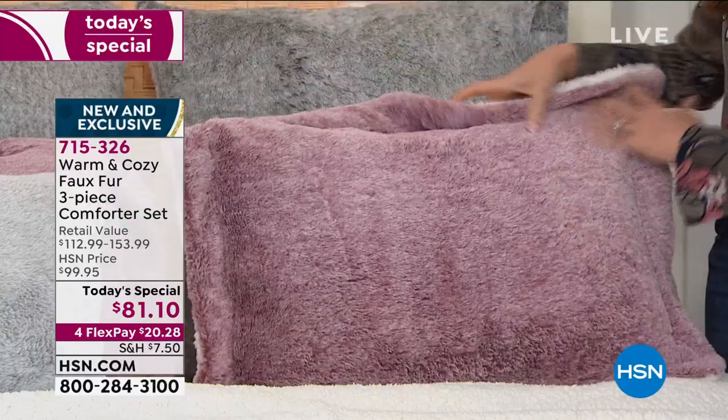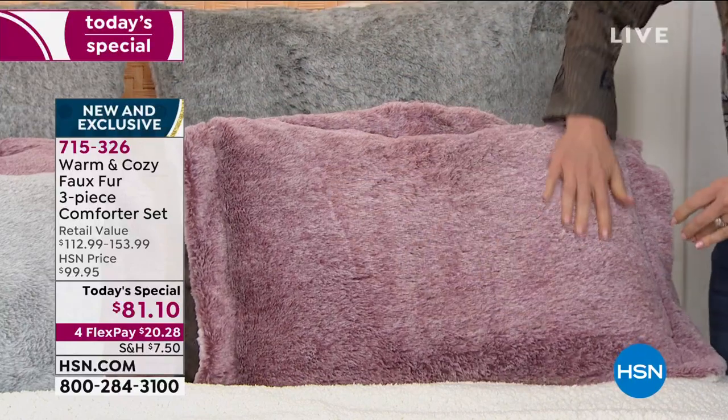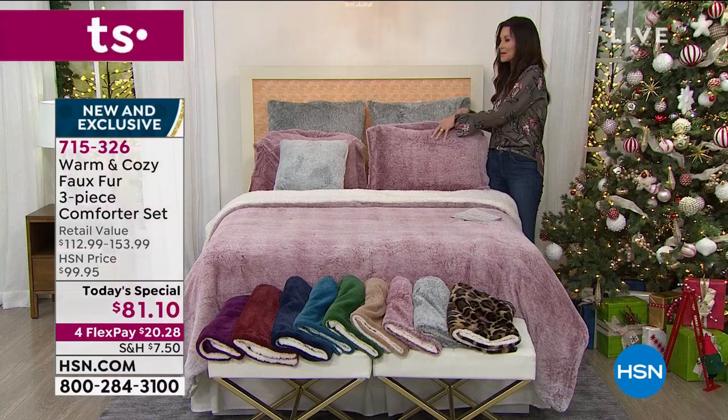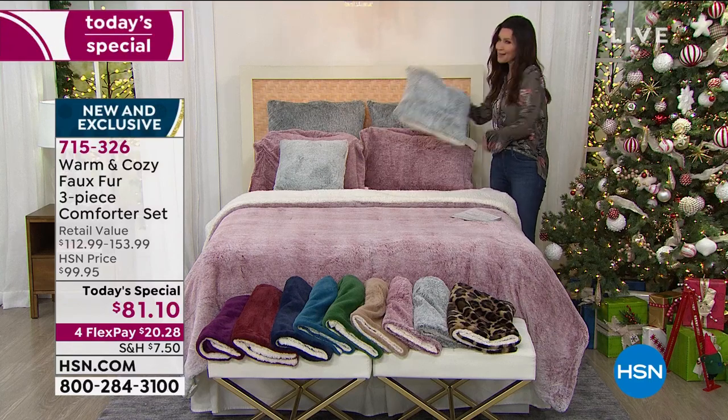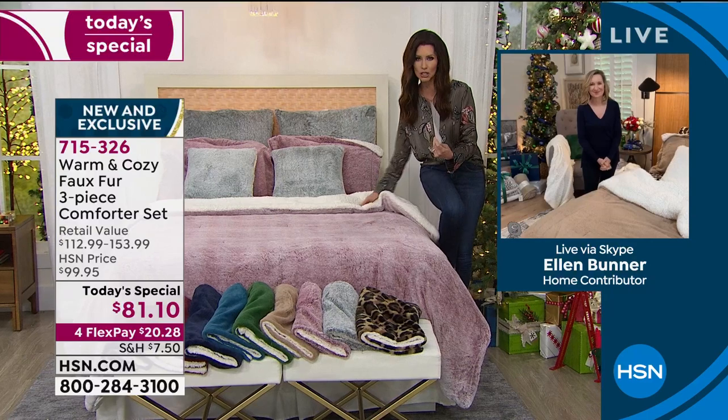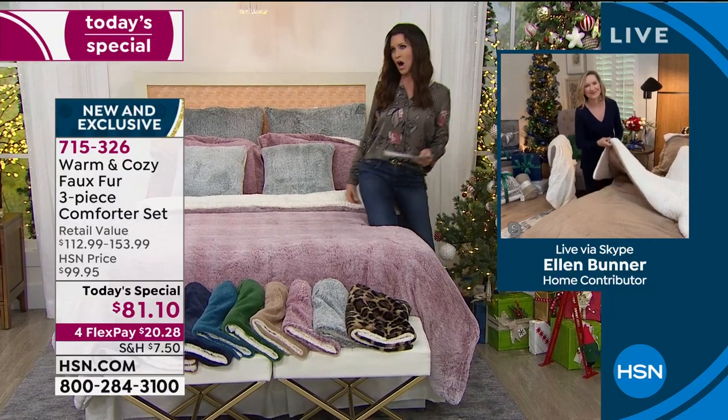Nobody does that faux sherpa like warm and cozy. My guest Ellen Bunner is going to be talking to us about this incredible today's special — $20 on any credit card — to get the most luxurious, indulgent, warm bed home.